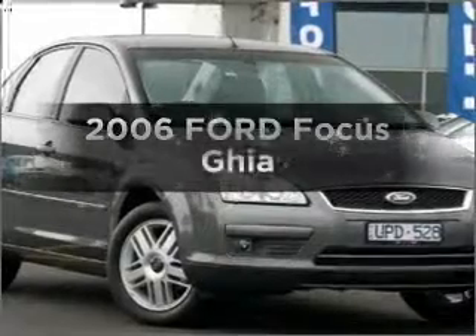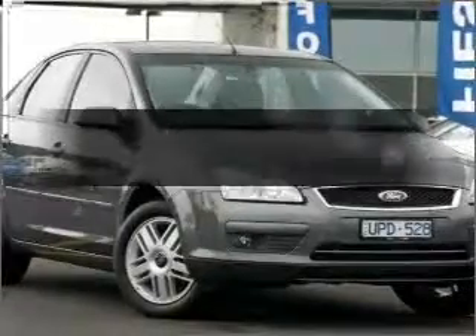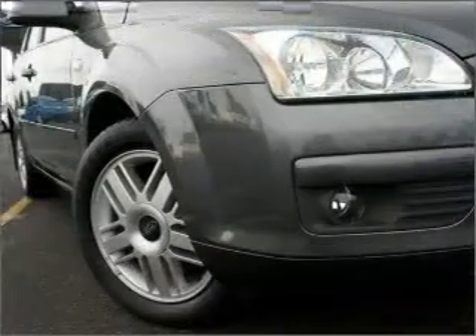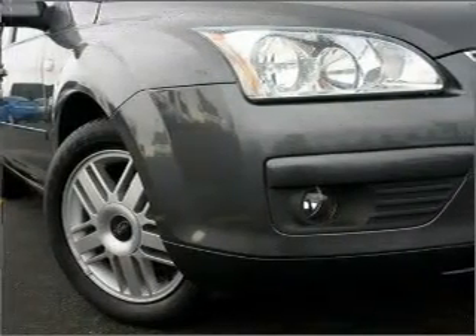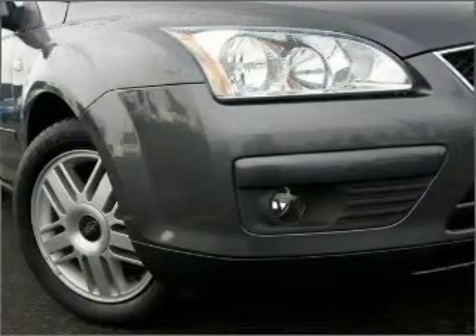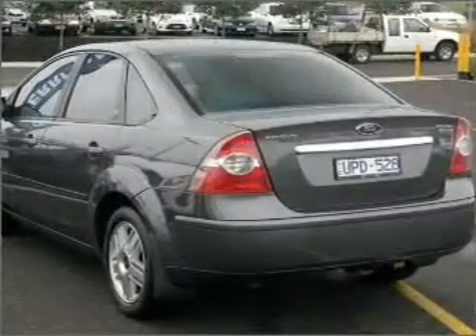Time to update your vehicle? Take a look at this 2006 Ford Focus. Travel the roads in style and comfort in this great vehicle with an efficient four-cylinder engine that responds smoothly to its automatic transmission.